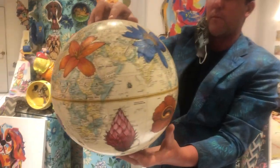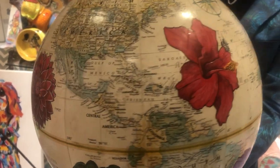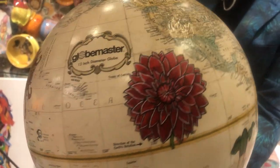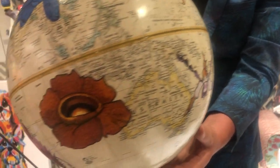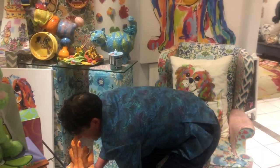This one showcases flowers from each spot in the world where you can find each of these flowers. Each globe has about 13 to 14 hand-painted pieces on them. So I've done butterflies so far, and flowers.